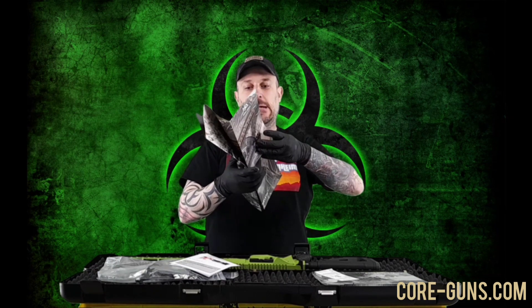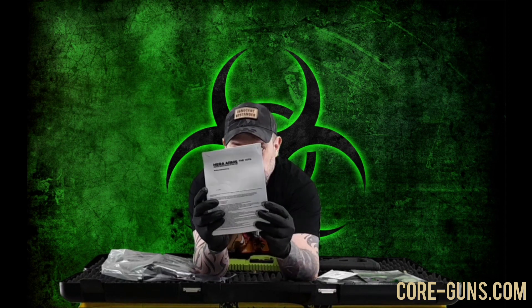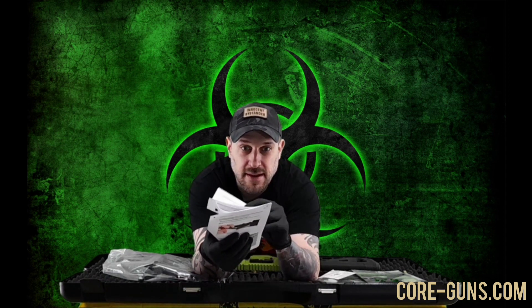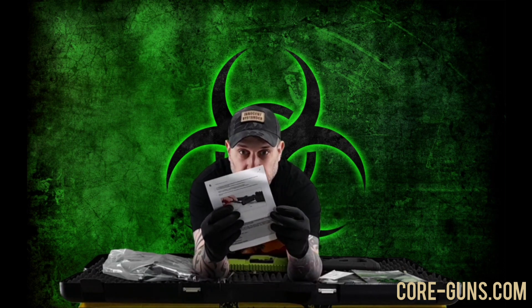Jetzt haben wir die Aero für das Long Range Ding. Das ist die Bedienungsanleitung – zusammengetackert. Ich weiß, das hat nichts mit der Waffe zu tun, aber das muss dann auch nicht sein – meine Meinung.